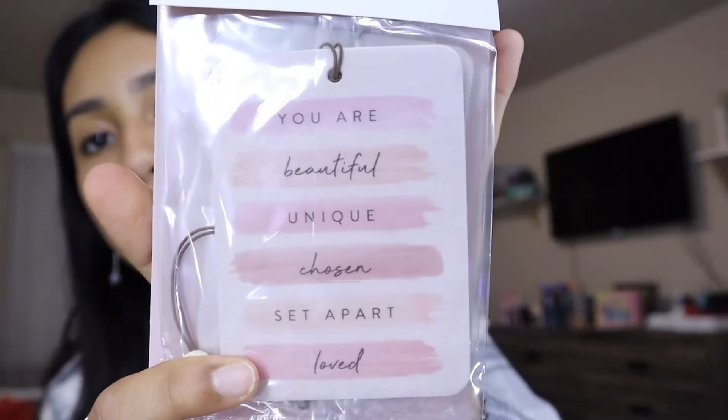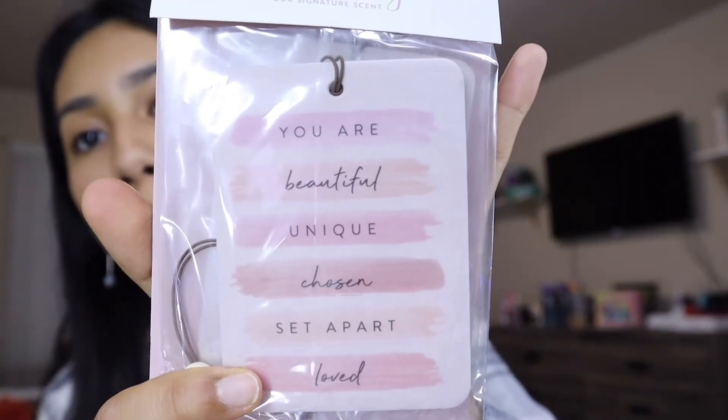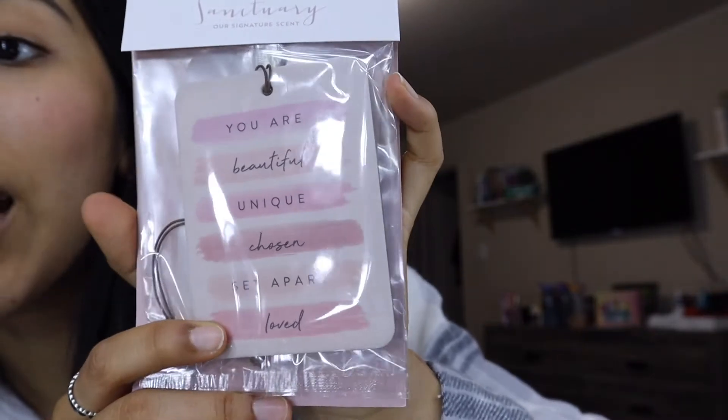Next thing is this — when I saw these I was like no way these cannot be real, but they are. Altered State makes car air fresheners. It's like one of those scratch and sniff ones. It smells so good and has a cute encouragement on it — it says you are beautiful, unique, chosen, set apart, loved.